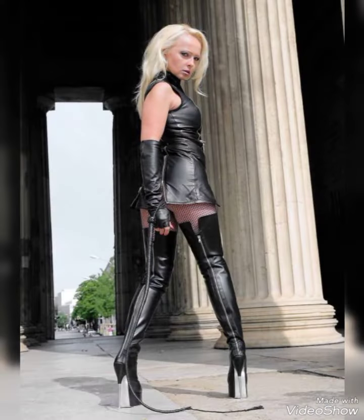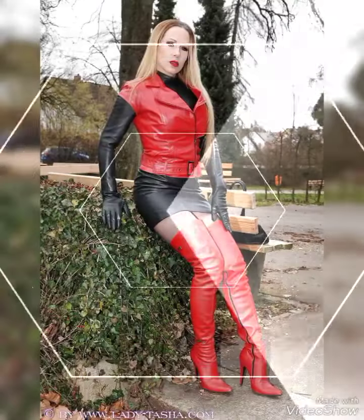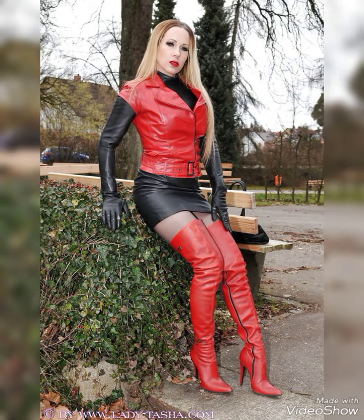Now I will tell you the websites where you can buy these leather thigh high heels boots online. You can buy them from Amazon.com, AliExpress.com, and Alibaba.com.